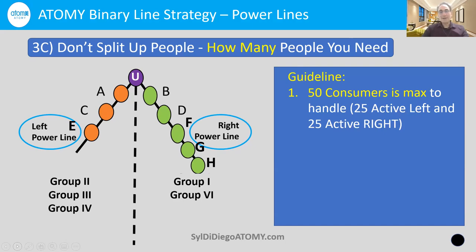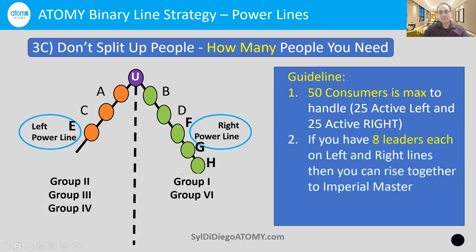A good reminder: because of Atomy's generous compensation plan, 50 consumers is the typical maximum to handle for one person — that means 25 active consumers on the left and 25 on the right — because you have to follow up with them, make sure they love the product, and continue to introduce new products. We're not a sales business — we're helping consumers, and they drive the PV. And for the big income, you only need eight leaders on the left and eight leaders on the right to rise all the way to Imperial Master.